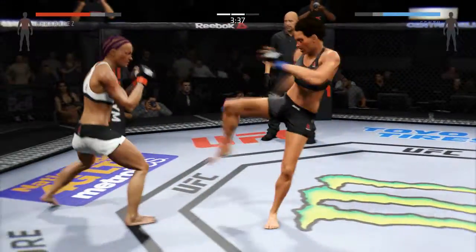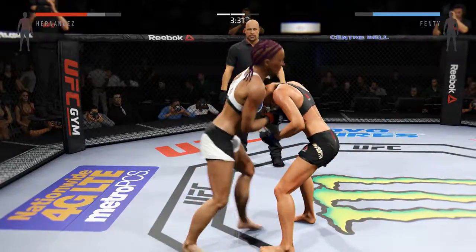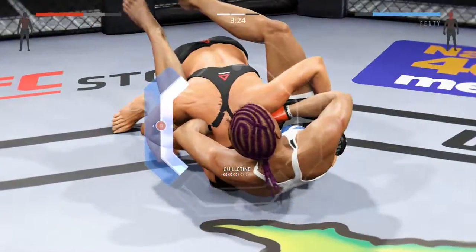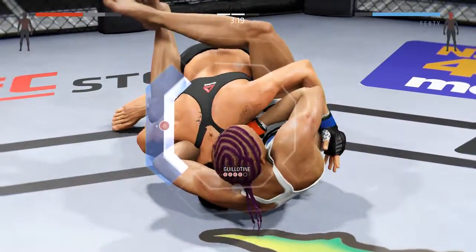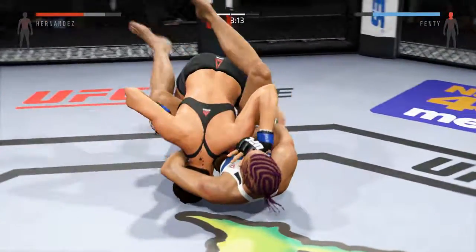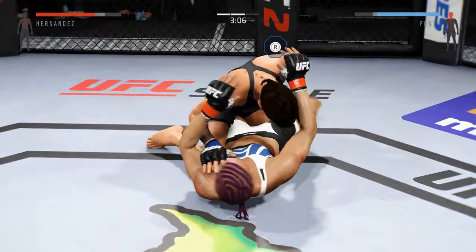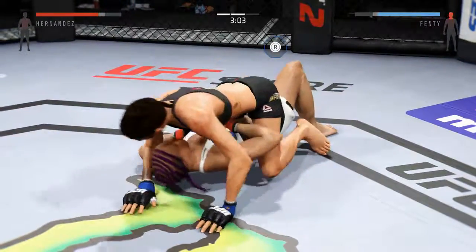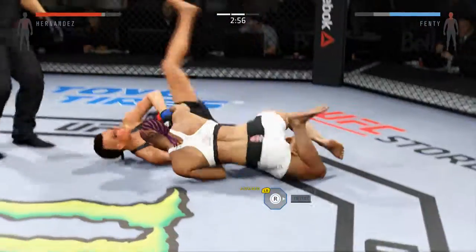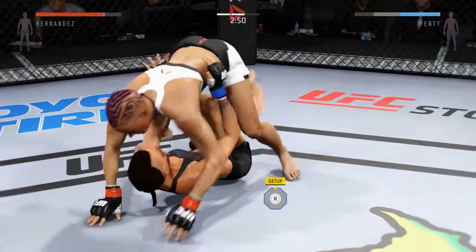Hernandez gets caught with a kick. That tie clinch again. Looks like she grabbed a choke here. She may have to tap — this choke is getting tighter. And she's safe. Wow, that was a close choke. Half guard. Hip escape. Gets out of the full mount. She hit a nice sweep and wound up on top in half guard.